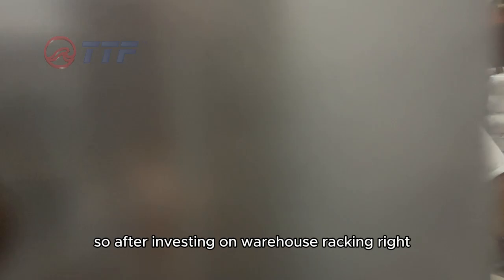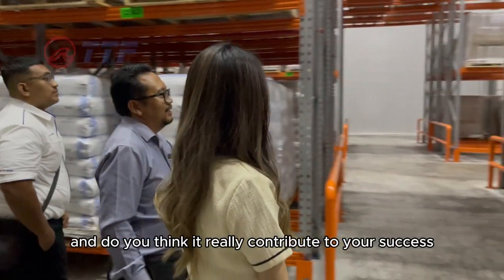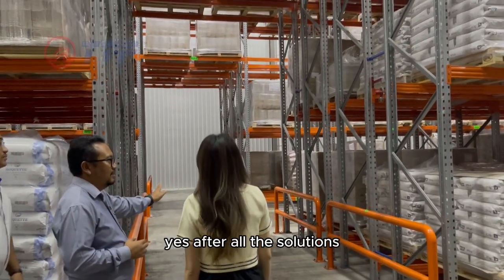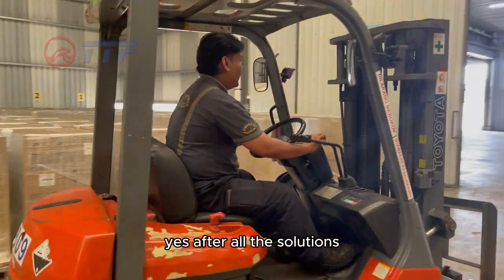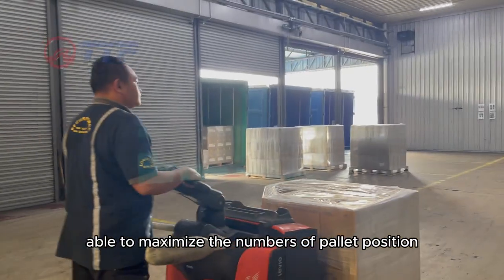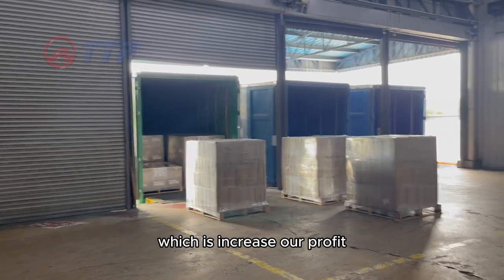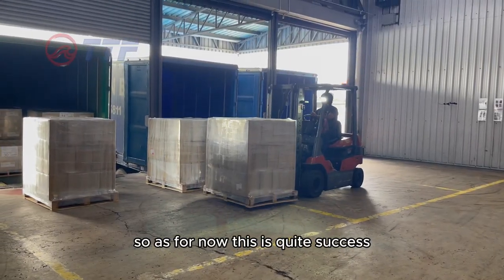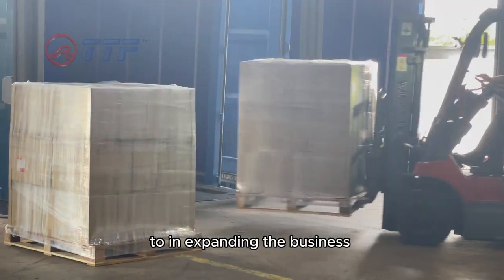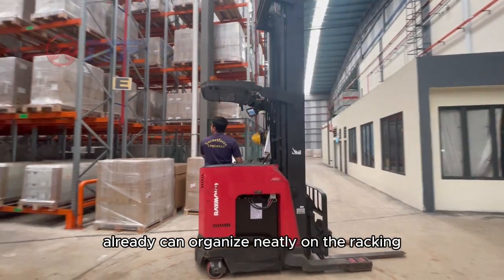So after investing in warehouse racking, what do you think is the difference, and do you think it really contributes to your success in warehouse efficiency? Yes, after all the installations, the new VD racking is able to maximize the numbers and value of the racking, which has increased our profit. As for now, it's quite successful in expanding the business.